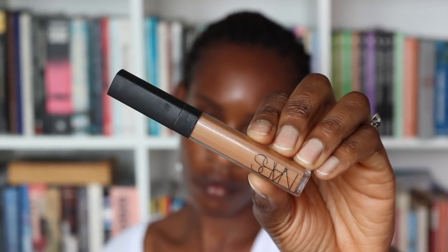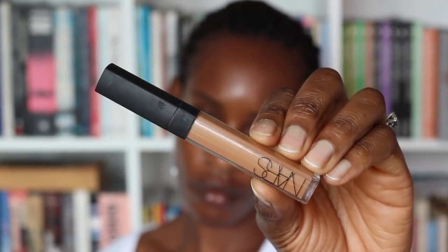Then for concealer, I'm using my NARS Radiant Creamy Concealer in Armand. She didn't have much concealer on either — she was not cakes and bakes, it was definitely my type of makeup. It was actually probably less than what I would do and it was quite refreshing to see. A lot of people were dragging her and saying that her makeup was really basic and her dress was really basic.